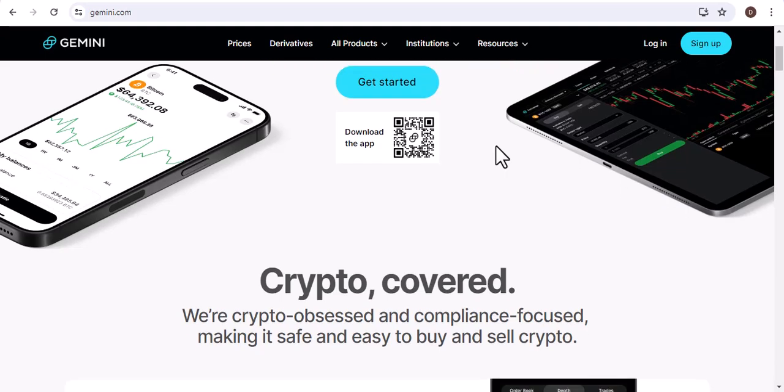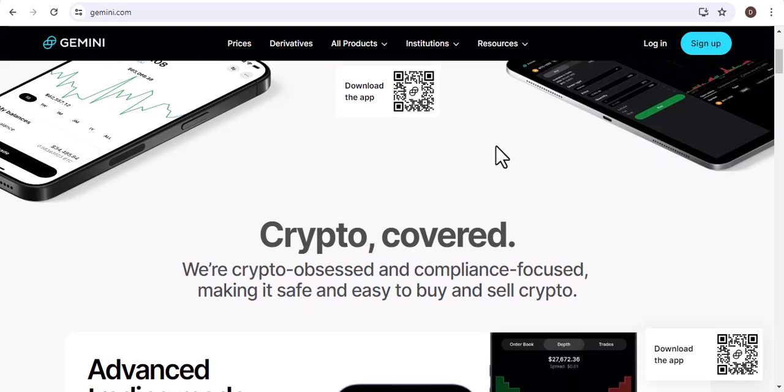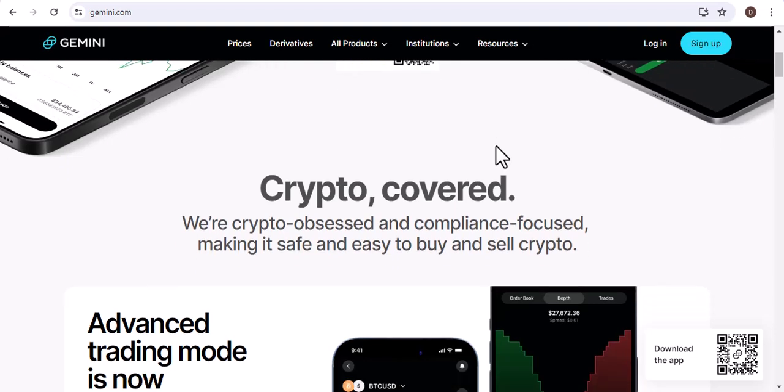Before I get into the main topic, I want to take a moment to talk about what Gemini is. Gemini is a cryptocurrency exchange that allows you to buy, sell, and trade Bitcoin and other cryptocurrencies. It's a very popular exchange and it's considered to be one of the most secure and reliable exchanges out there.